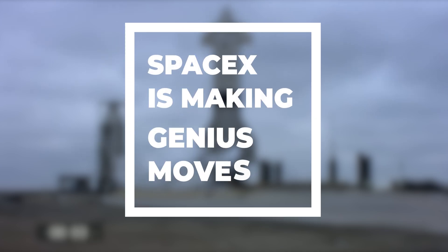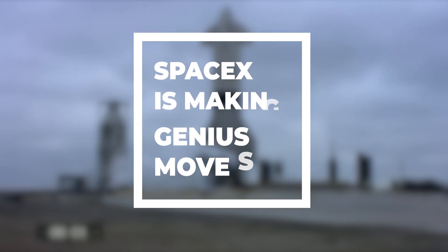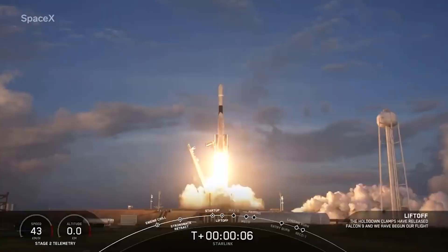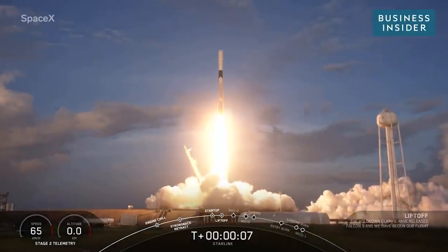Have you ever wondered how SpaceX will manage to do launches from different zones? How about the sea and land-based launches? To find out about all this, keep watching our video.